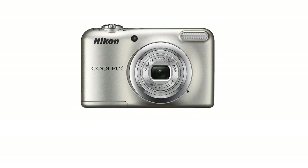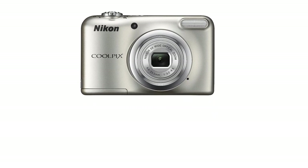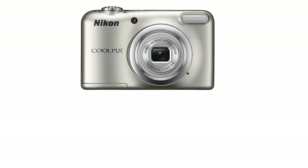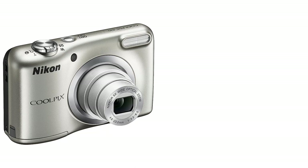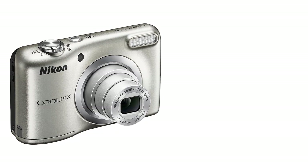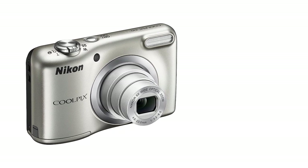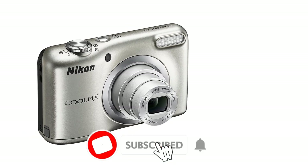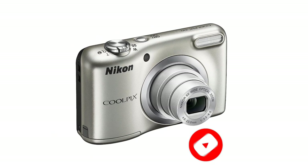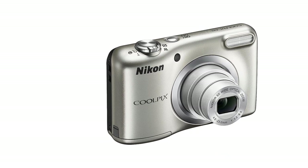No matter how low the lighting is, the A10 tries to capture and produce the best possible results. When shooting close-ups, maximum detail is captured, which can be easily zoomed in without any noise. One amazing feature among all the best point-and-shoot cameras under $100 is digital image stabilization, which allows you to take a steady image even at a lower shutter speed. The Nikon A10's max continuous shooting speed is 1.2 fps, and the max shutter speed is 1/2000 sec.